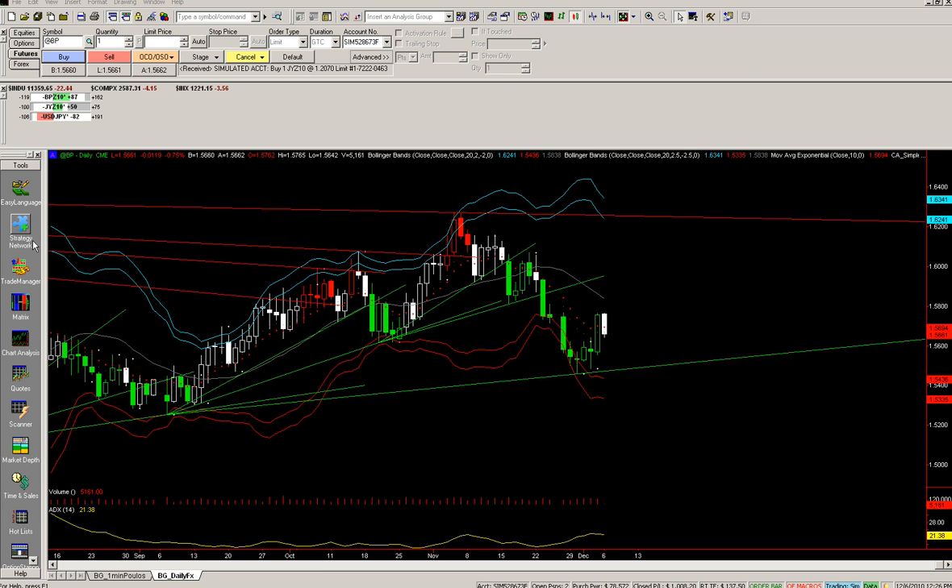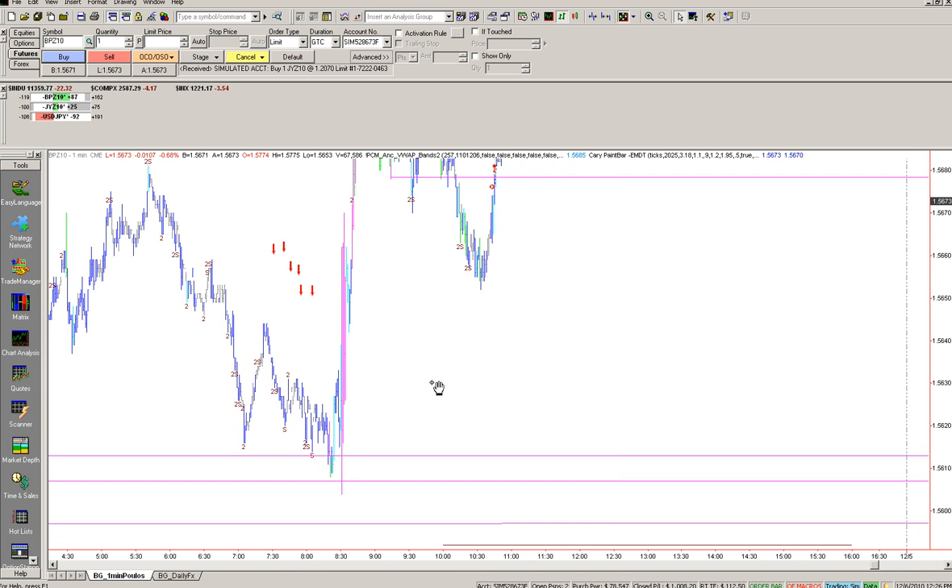This was a trade over the last couple of days and last night in the British Pound. On the daily chart, price had a nice retracement up into the 10-period moving average and sort of into the zone between the 10-period and the midpoint on the Bollinger Band, which is basically the 21-period moving average. So it was just watching price action in here when this news came out.